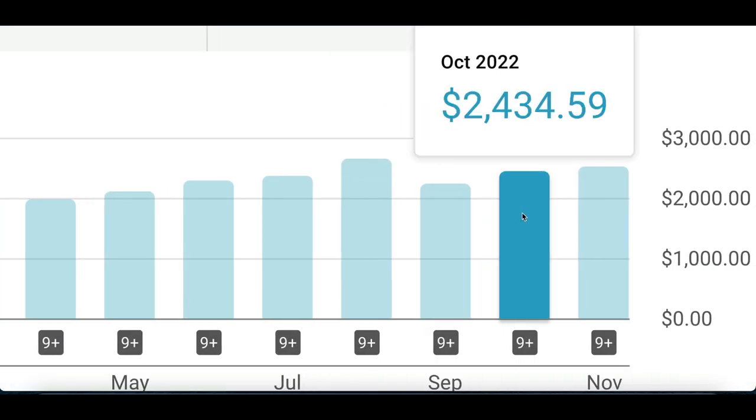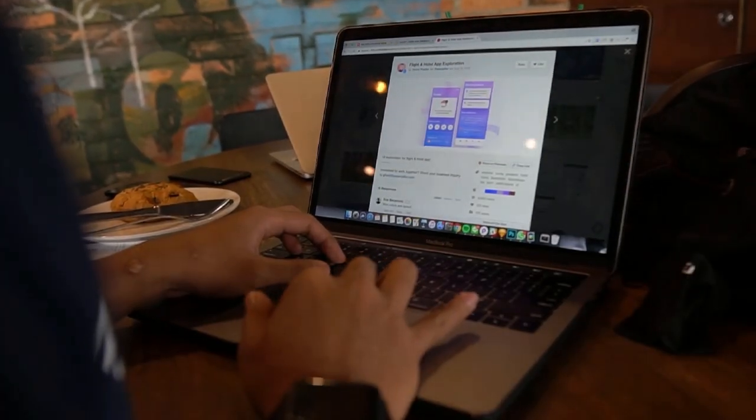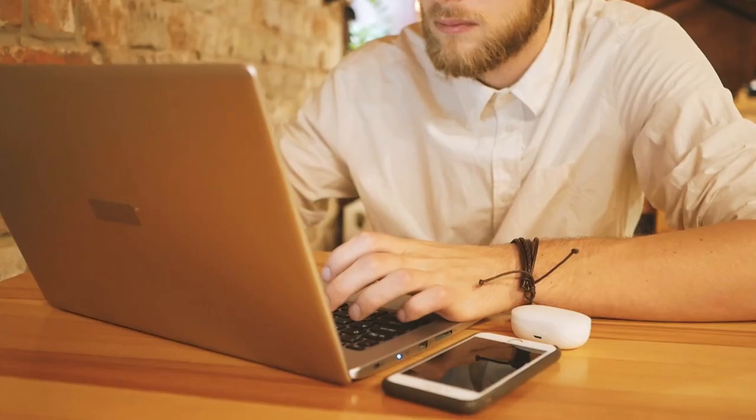Bot number one is going to be the easiest way to make your first ten dollars online. Bot number two has been making me over a hundred dollars per day and bot number three is paying me over two thousand. Today I'm going to show you five of the best bots you can use to make money online.